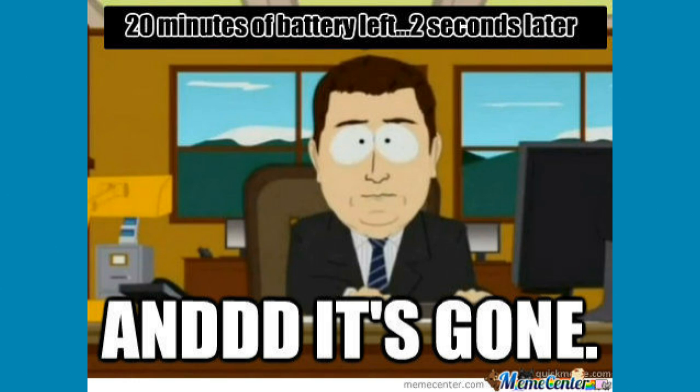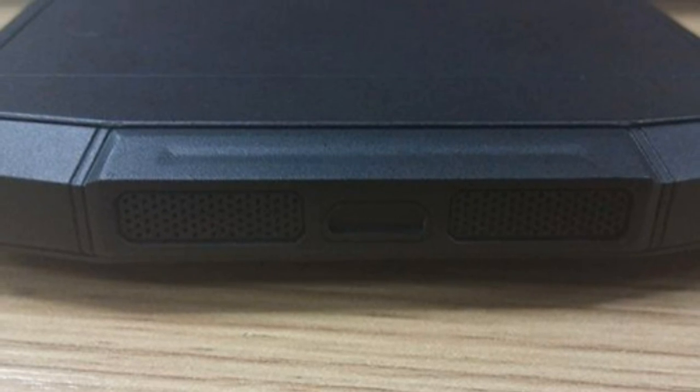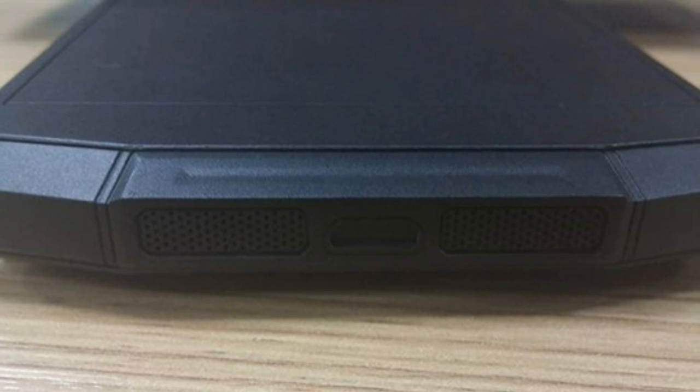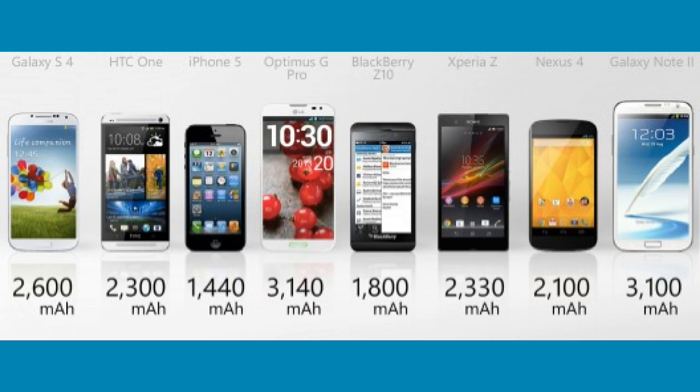Coming in at number four, there are smartphones in development with 10,000 mAh batteries. Smartphones have been lacking battery innovation for a while, so I'm really excited for this one. A Chinese company is supposedly working on a new phone with a battery that could last about a week.